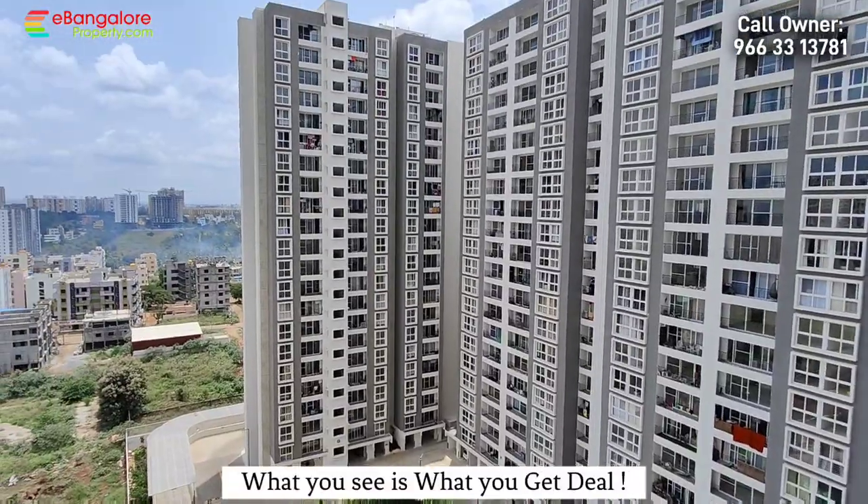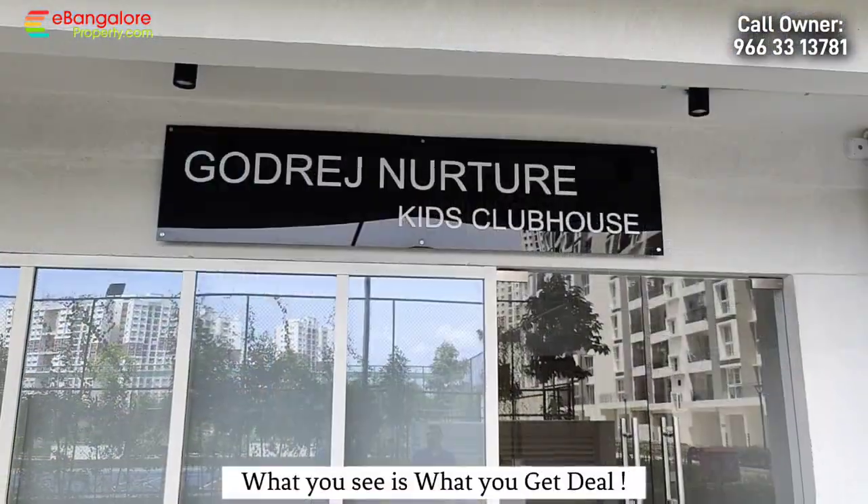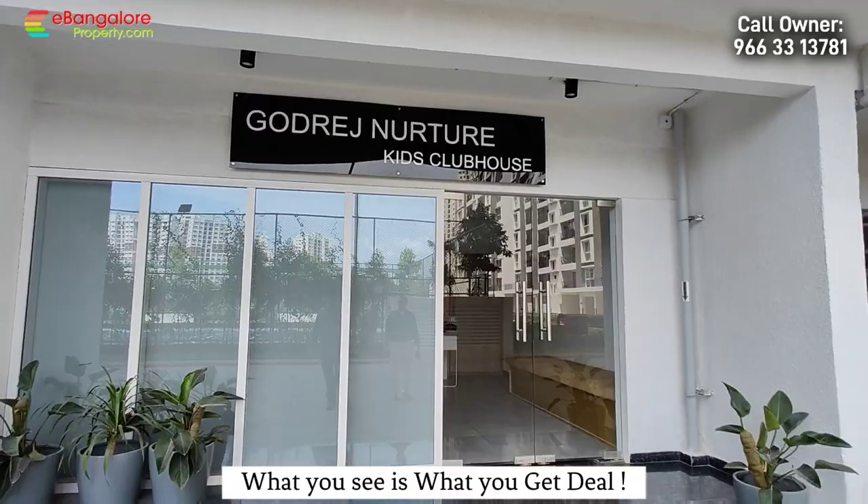This is the beautiful view from the flat balcony. It's on the 13th floor — total 21 floors are there.